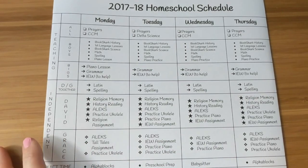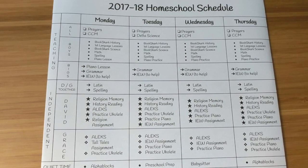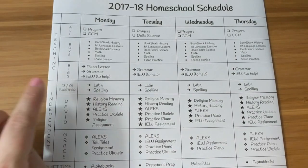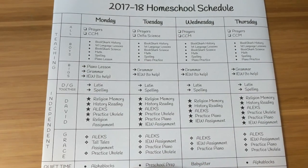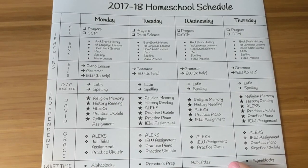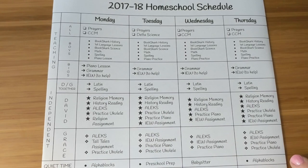Then we'll take a break midday for lunch and recess — we always take an hour. After that is when I'll go ahead and do the work we need to do together. The younger children will be having quiet time, and there are a couple of things I'm going to be using this year: Alpha Blocks, which I've been watching on YouTube with the kids, and Preschool Prep, also on YouTube. Every other Wednesday they have a babysitter come.